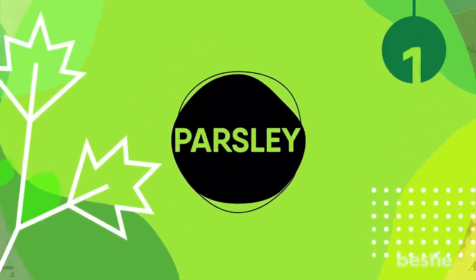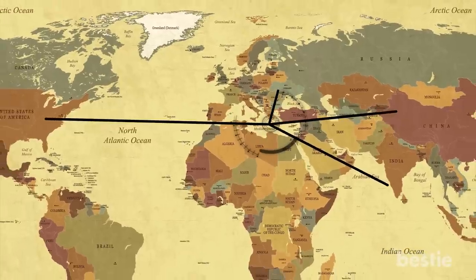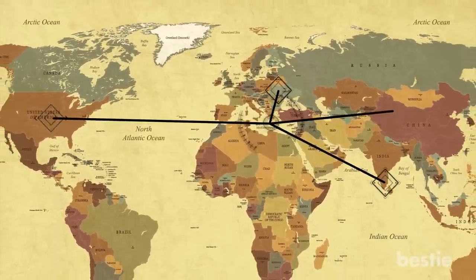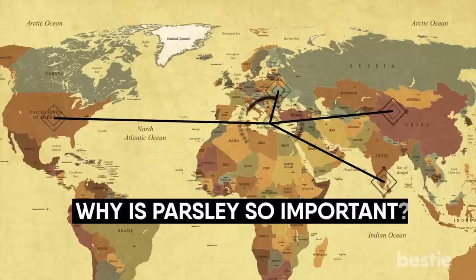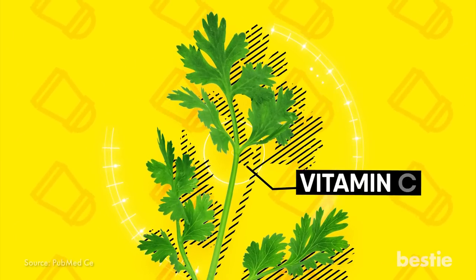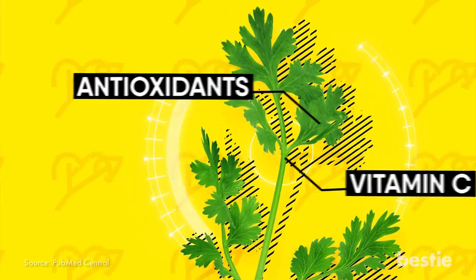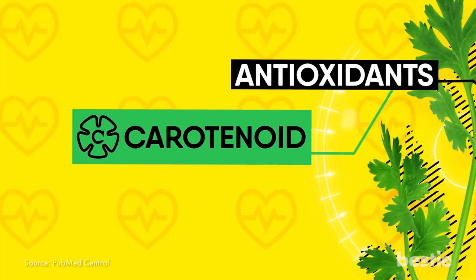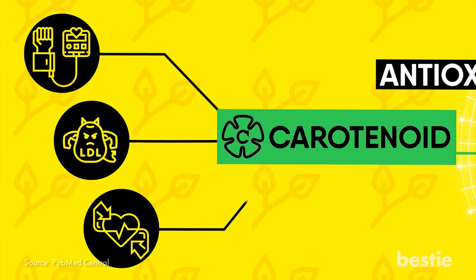Parsley. Do you like parsley in your pasta? This popular herb from the Mediterranean has made its way into a lot of cuisines in the US, Europe, South Asia, and the Middle East. Its nutrients help keep your blood pressure low, especially vitamin C and antioxidants, both of which help to reduce blood pressure. The specific antioxidant is carotenoid. Researchers have found it to be favorable in reducing blood pressure, bad cholesterol, and the risk of heart attack.